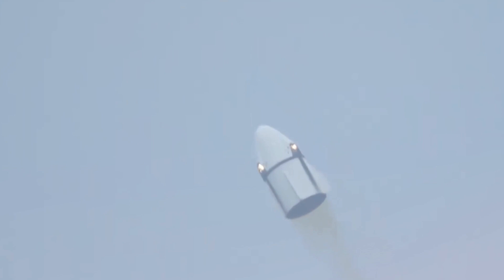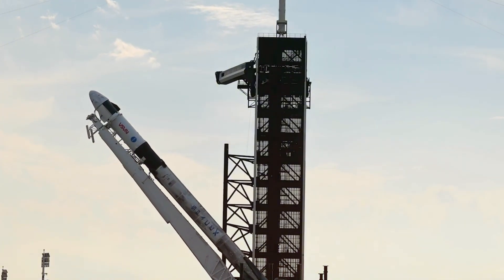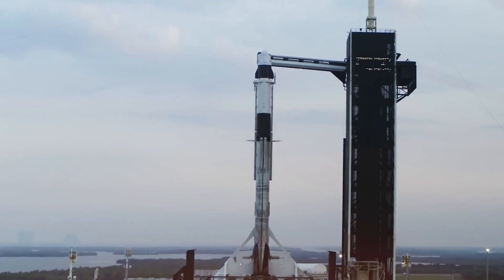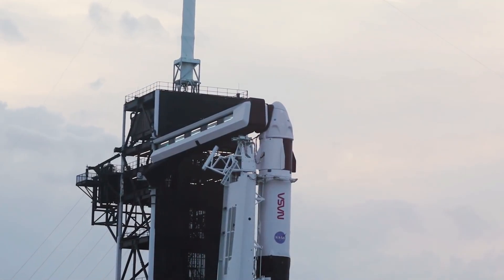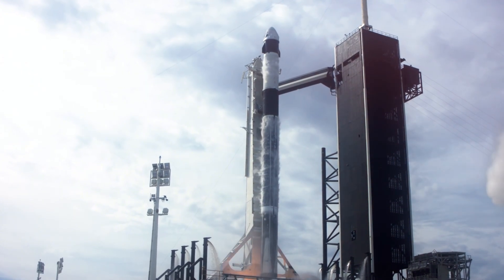Then came Crew Dragon. Not only did SpaceX create a more cost-effective solution for reaching orbit, but they fundamentally reimagined what the experience of space travel could be. With its sleek design, autonomous systems, and focus on passenger comfort, Crew Dragon has transformed space travel from an endurance test into something approaching luxury. The difference between flying on Crew Dragon versus older spacecraft isn't just noticeable — it's dramatic.